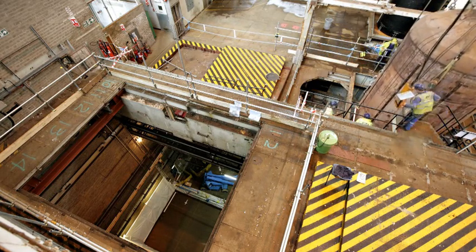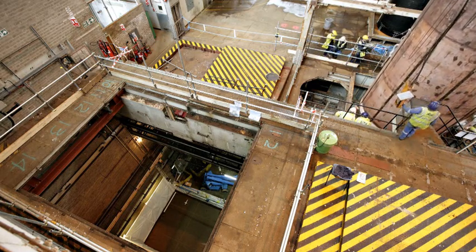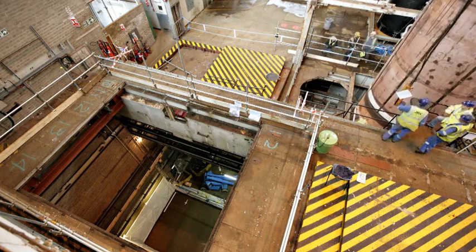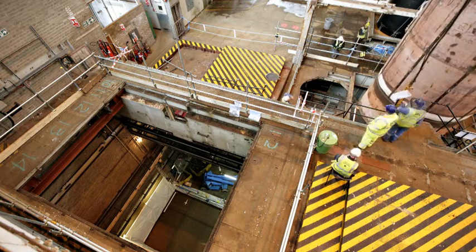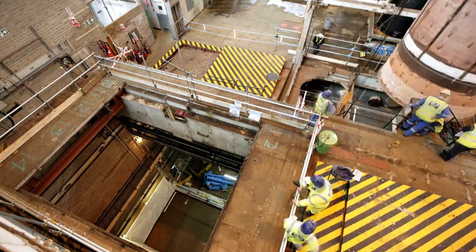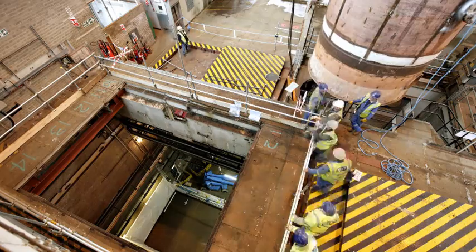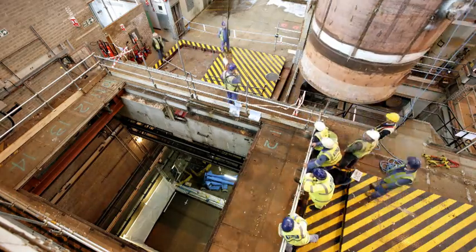A crane with a 50 tonne load capacity was used to slowly lift the monster tank out of the reactor steam generation building, where it will remain until the solidified sodium can be dug out by the AMRR Alliance team comprising DSRL, JJC Engineering, BNS Nuclear Services and Jacobs Ltd.